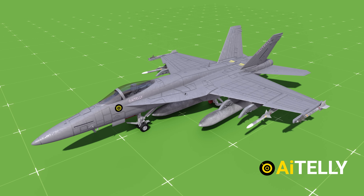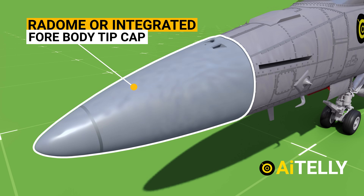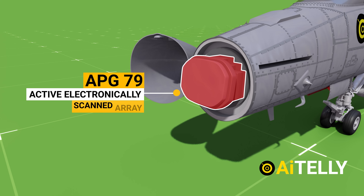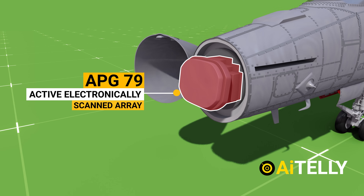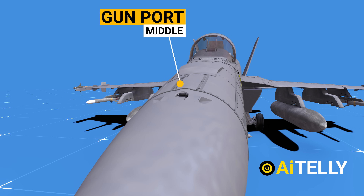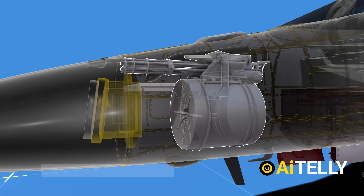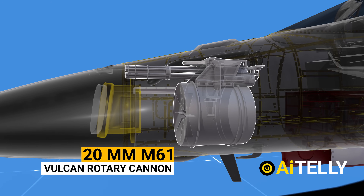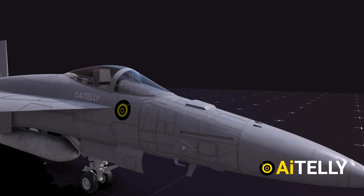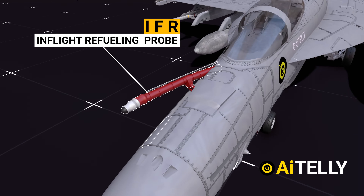Looking at the parts of the jet starting from the front: this is the Radome, or integrated fore-body tip cap, which houses the powerful APG-79 active electronically scanned array radar inside. These tiny ports include the gun port, which houses the 20mm M61 rotary cannon — a monstrous beast devastating to the enemy, which we will return to later. This is the in-flight refueling probe, called IFR, which effectively doubles the F/A-18 Super Hornet's range.